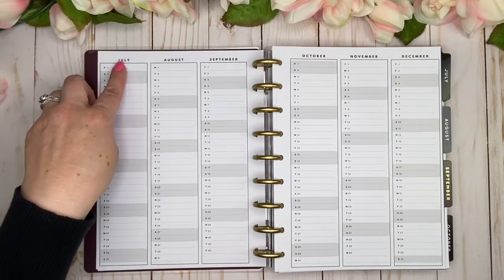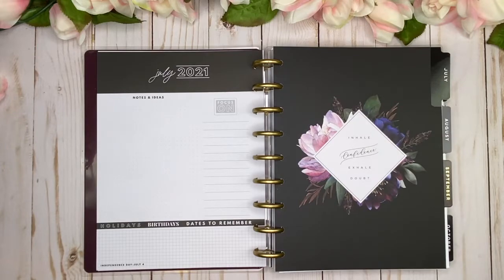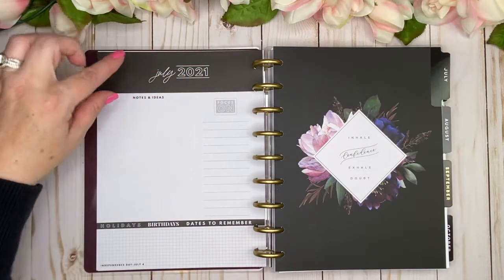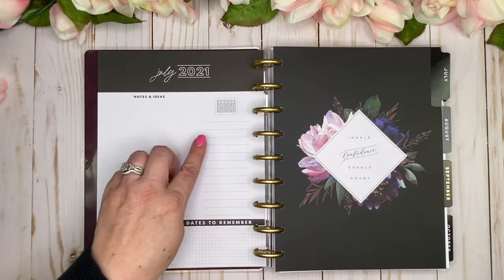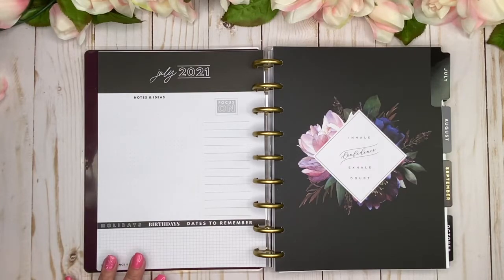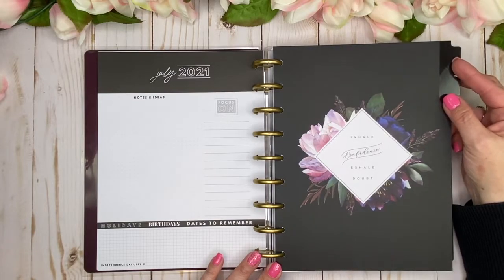Opening up to the months — look at how beautiful that is! The cover and tabs are gorgeous. We've got that black color block for July 2021, then a Notes and Ideas section in dot grid, a 'Focus On' section with lines, and a banner across the bottom saying 'Holidays, Birthdays, Dates to Remember' in a line grid. The pre-printed date is Independence Day, July 4th. I love the simplicity — black and white, very neutral.